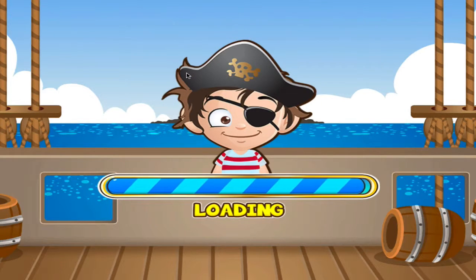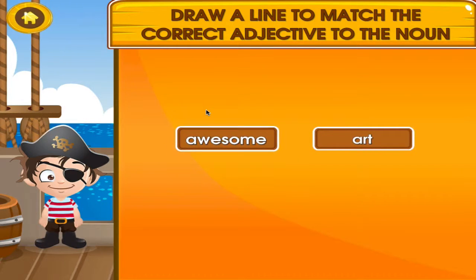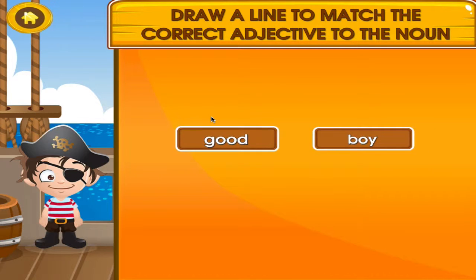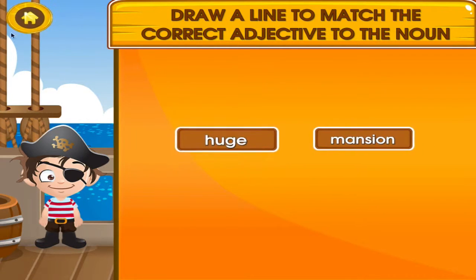Adjectives and nouns. Marvellous! Superb! I can see you're getting better at this.